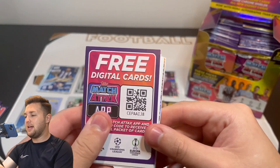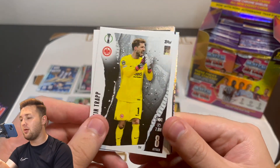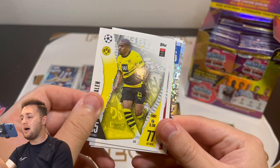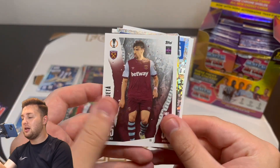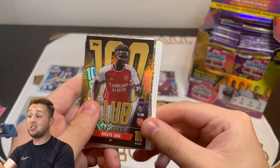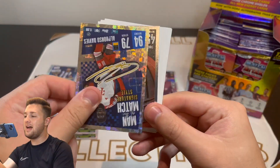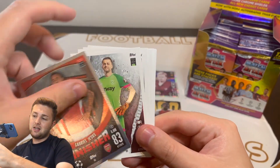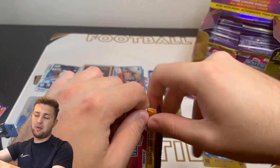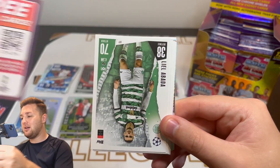Next pack, code card. I thought about doing something different but everyone likes a good pack opening. Kevin Trapp, Vijnau, Tammy Abraham, Manuel Locatelli, Donnell Marlon, Franck Yesse, Lucas Paqueta, Christian Eriksen — and our 100 Club is Bukayo Saka! We still need Martin Odegaard but we'll take Saka's 100 Club. We've also got an Alphonso Davies Man of the Match English style, a Gabriel Jesus finisher for Arsenal, and a Lucas Fabianski captain.